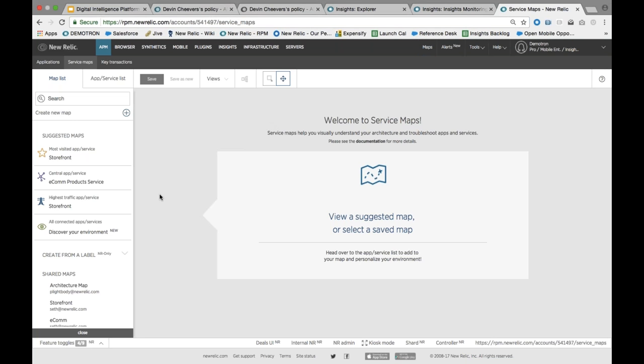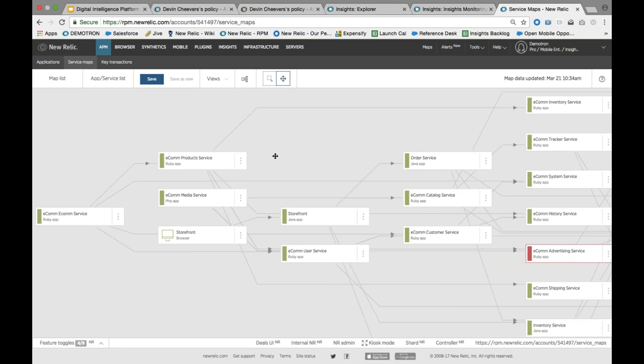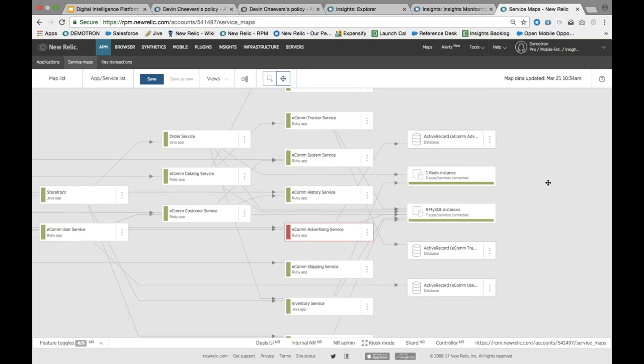One of the really nice things New Relic has out of the box is the ability to discover everything about your environment, assuming you've dropped in your New Relic language agents. Clicking 'discover environment' in our demo, it very quickly goes out and shows all the applications you have and how they're actually connected — what's talking to what. You can see all the way from the front end, how we're monitoring the storefront in the browser, all the way over to a bunch of microservices that run behind the scenes, and even the different storage and caching systems they're using. In a large enterprise with hundreds of applications and many infrastructure and cloud services, this map can get really complex.